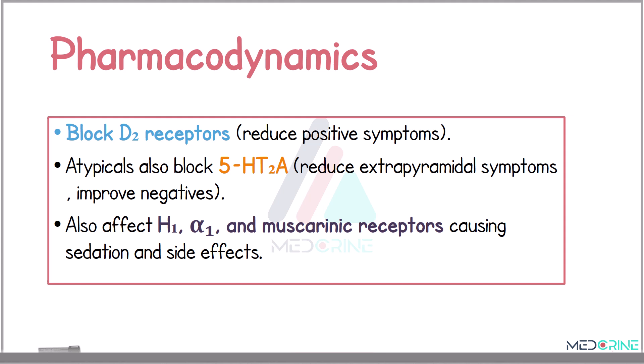In the pharmacodynamics, the primary mechanism of action is dopamine D2 receptor antagonism, particularly in the mesolimbic pathway. This reduces the positive psychotic symptoms. Atypical antipsychotics also block serotonin 5H2A receptors, leading to reduced extrapyramidal side effects and improved efficacy against negative symptoms. These drugs often affect other receptors such as histamine H1, alpha-adrenergic, and muscarinic receptors, contributing to side effects such as sedation, orthostatic hypotension, and anticholinergic symptoms.